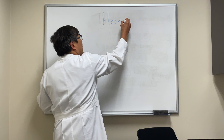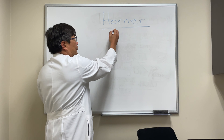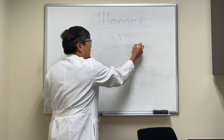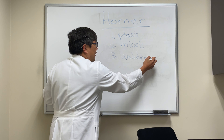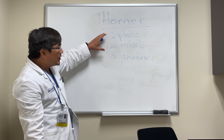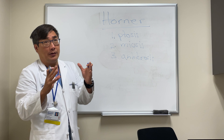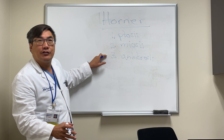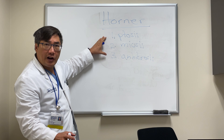Someone wanted to know about some of the unusual features of Horner syndrome. The typical features everyone knows are ptosis, meiosis — smaller pupil — and anhidrosis. Of course, in the air conditioning era, we don't really have patients complaining about the anhidrosis. These are the common features you should look for every single time.